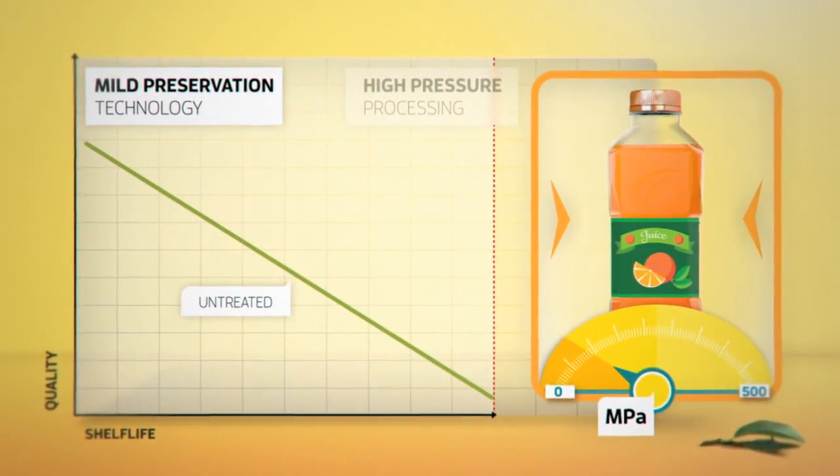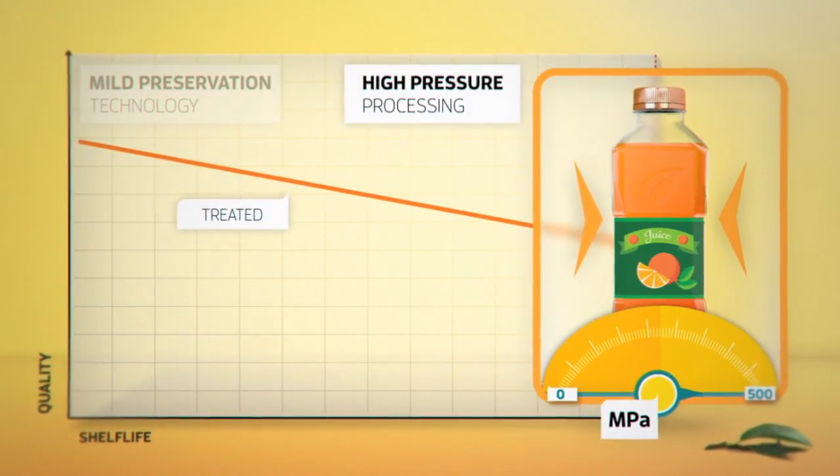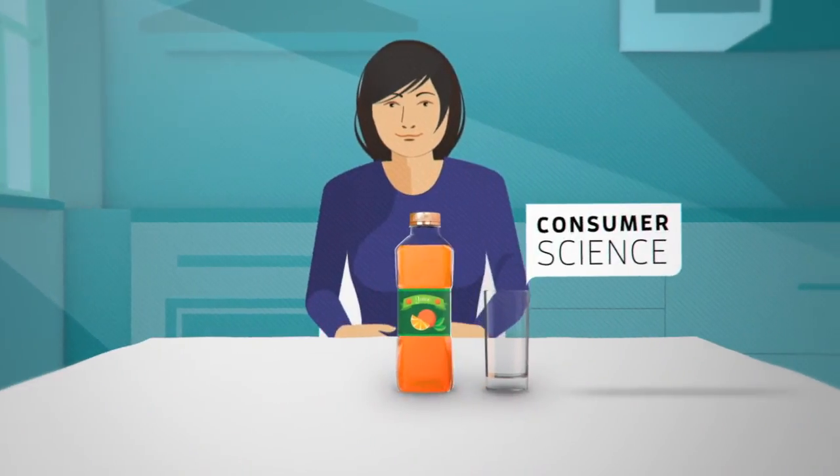Mild preservation technologies that prolong shelf life and improve the quality of this fruit juice, and insight into the perception of the consumer in real life.